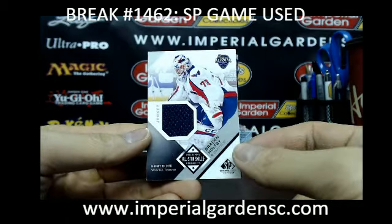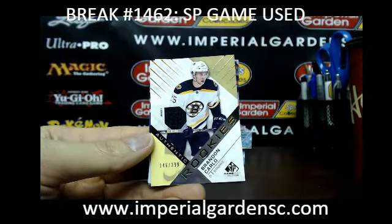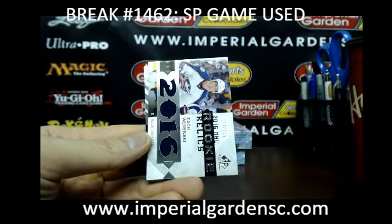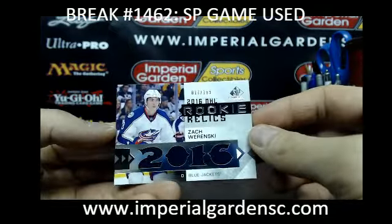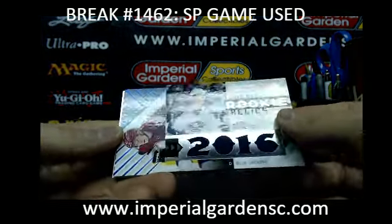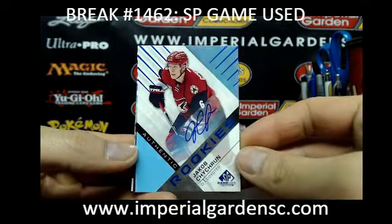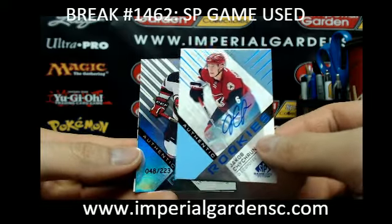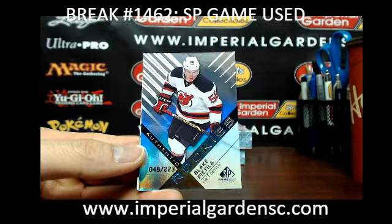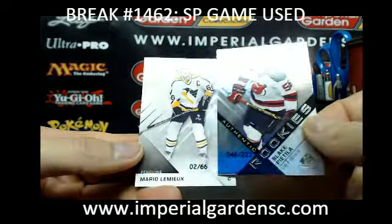We got an all-star skills fabric of Brayden Hopi for the Capitals. Next one is an authentic rookie of Brendan Carlo for the Boston Bruins — the Blue Jackets. And a rookie relics of Zach Warinski, 17 of 199, the Blue Jackets. And we have an authentic rookie auto of Jacob Chekran for the Arizona Coyotes. And an authentic rookie of Blake Pitella — not to the Devils.